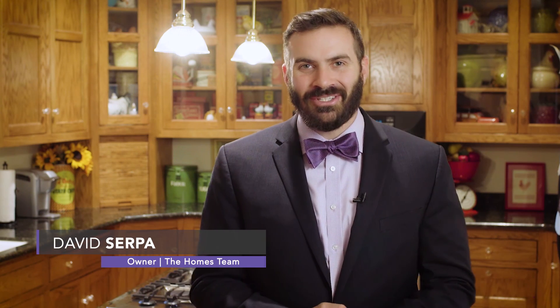Hello everybody, David Serpa here. Thank you so much for watching. If you'd like to schedule a showing to see this house, if you'd like to see another house, or if you're interested in potentially selling your home, please feel free to contact us at 351-349-8047 or visit our website at thehomesteam.com. I appreciate you tuning in, and as always, I look forward to talking to you.